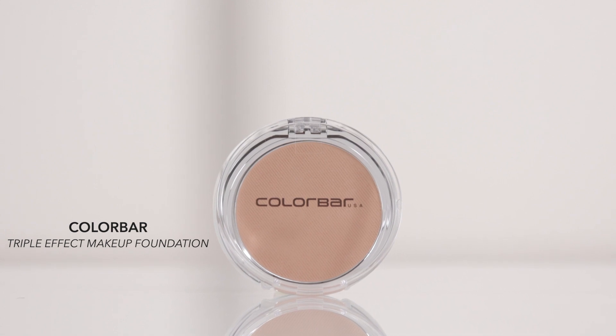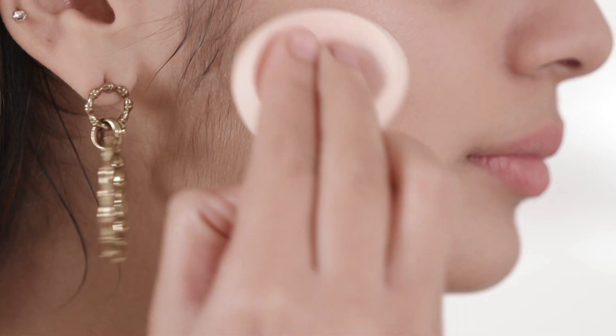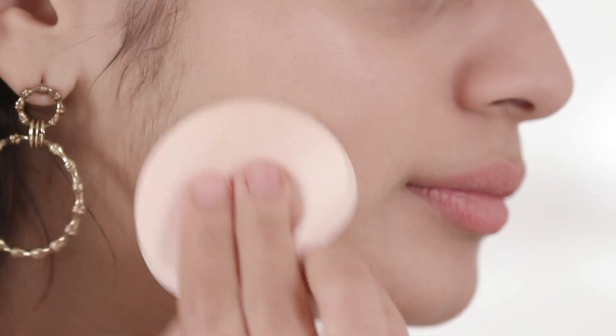The last foundation on my list is the Color Bar Triple Effect Makeup Foundation, priced at Rs.950. This product gives multi-tasking a whole new definition — it's a concealer, foundation and setting powder all in one, which makes it super travel friendly and great for girls that are always on the go. The thing I like most about this product is that it goes onto your skin like a cream and transforms into a silky powder to set everything in place. Free of parabens, mineral oils and allergens, this product suits all skin types.